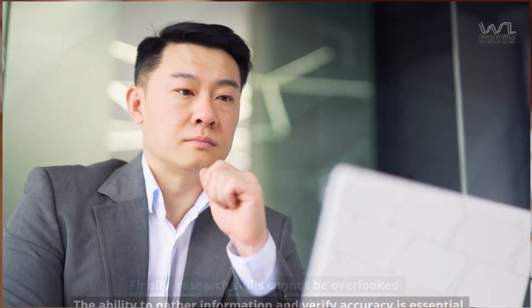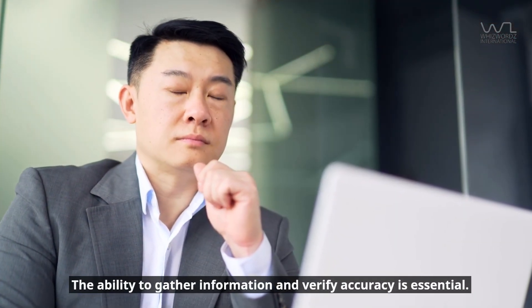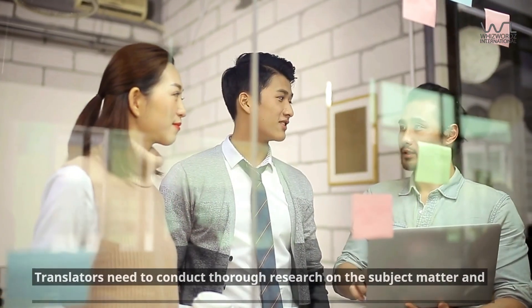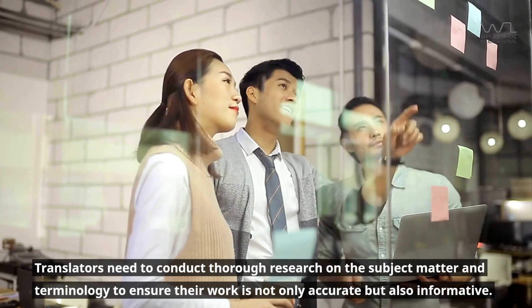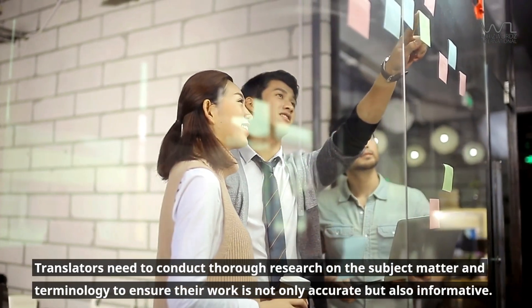Finally, research skills cannot be overlooked. The ability to gather information and verify accuracy is essential. Translators need to conduct thorough research on the subject matter and terminology to ensure their work is not only accurate but also informative.